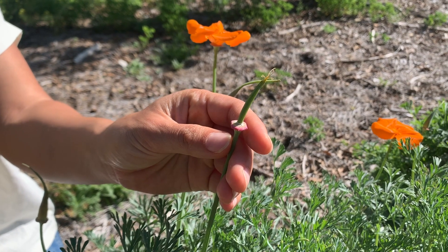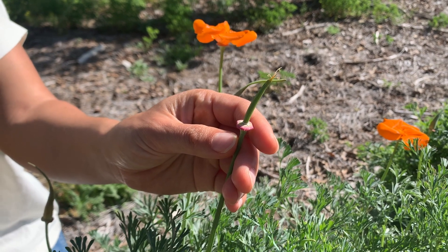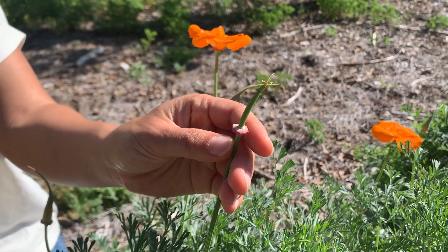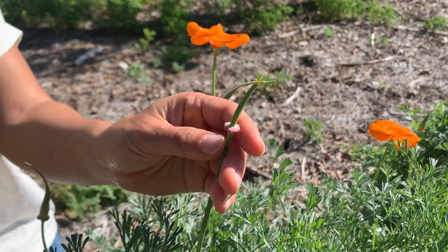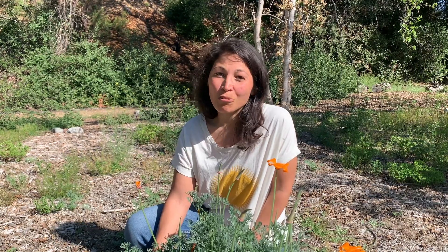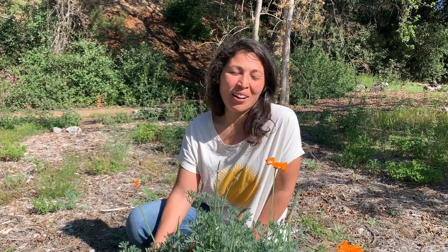Eventually the petals fall to the ground and what remains is the fruit. This fruit type is called a dehiscent capsule, which splits open when ripe and propels seeds up to six feet away from the parent plant. Maybe this is one of the reasons why California poppies are so widespread throughout our state.